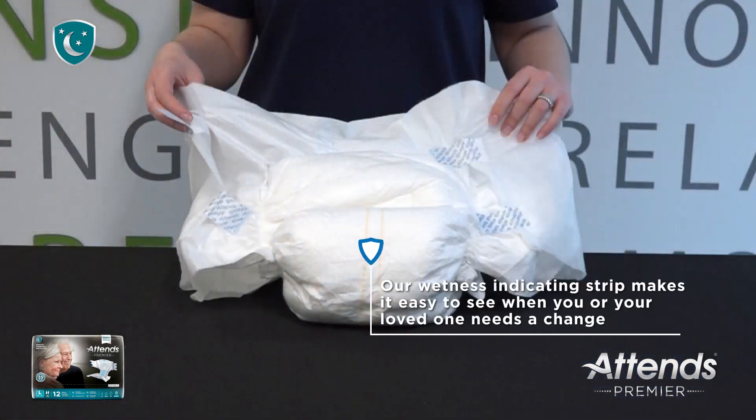The two stripes down the center of the product change color when the product is wet, making it easier to tell if you or your loved one needs a change.